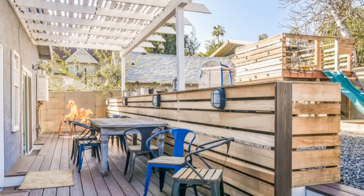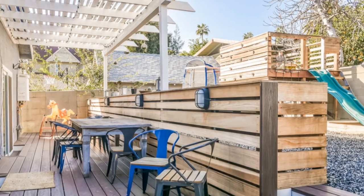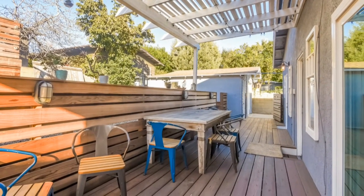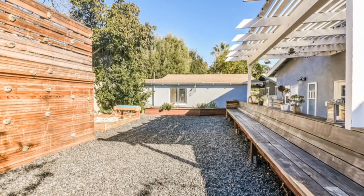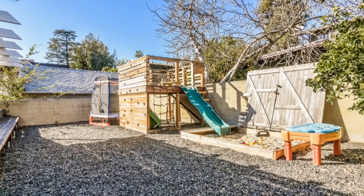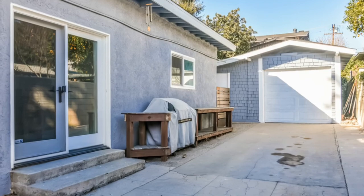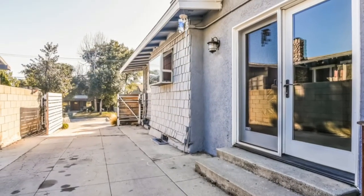One of the best new features of this home are the upgrades to the backyard. The space has been beautifully reconfigured for outdoor living. Read, relax, and dine out back while small children enjoy the exciting playground area. Fruit trees are on site as well and they include orange, fig, cherry, and avocado.